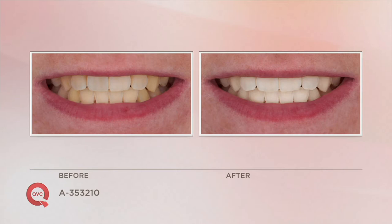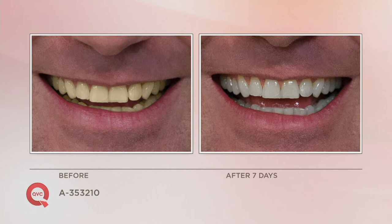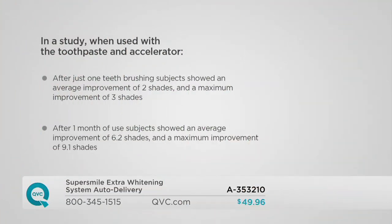This 30-day result comes from a 30-second rinse, a pearl-sized drop of whitening toothpaste with Calprox, and a pearl-sized drop of whitening accelerator to help remove deep stains. We've done clinical studies — specifically spectrophotometric studies — where we quantifiably measured how white people's teeth looked after 30 days, not just asking opinions. After just one tooth brushing, people saw an average improvement of two shades, with a maximum of three shades. After one month, people saw an average improvement of over six shades — 6.2 shades — with a maximum improvement of over nine shades.